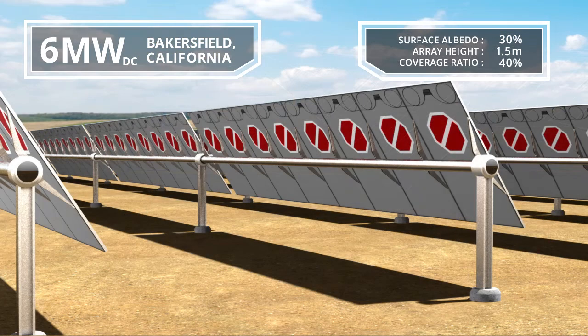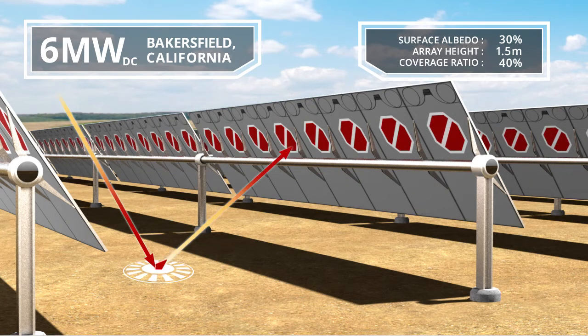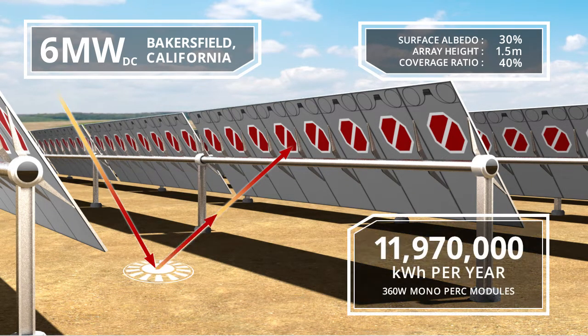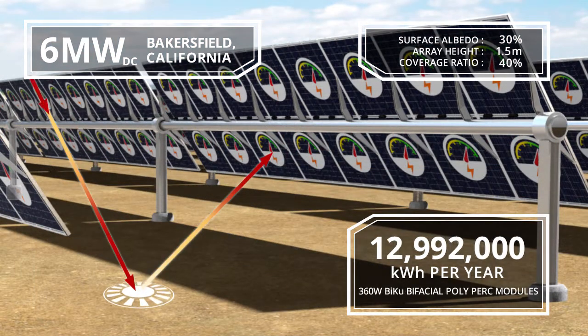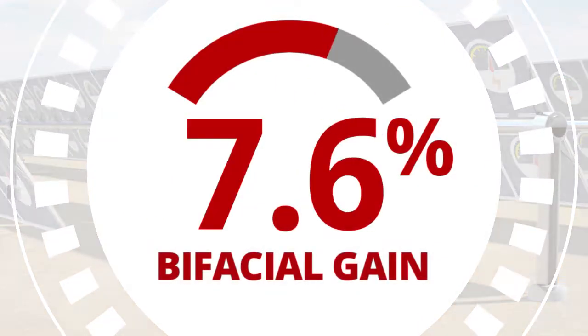With our competitor's 360 watt full cell mono PERC modules, the array generates 11,978,000 kilowatt hours of energy over the course of a year. With our BiKU bifacial modules, the array generates 12,992,000 kilowatt hours over the course of the year. That's an energy gain of 8.5 percent.